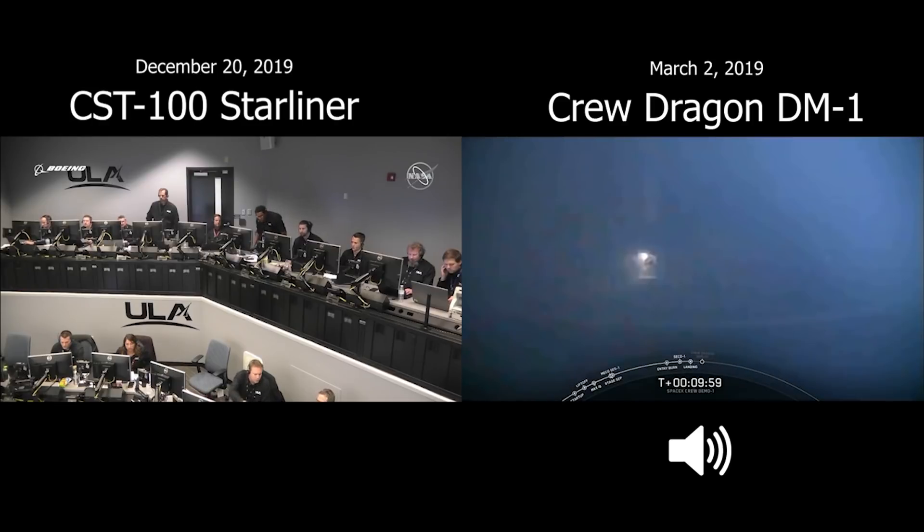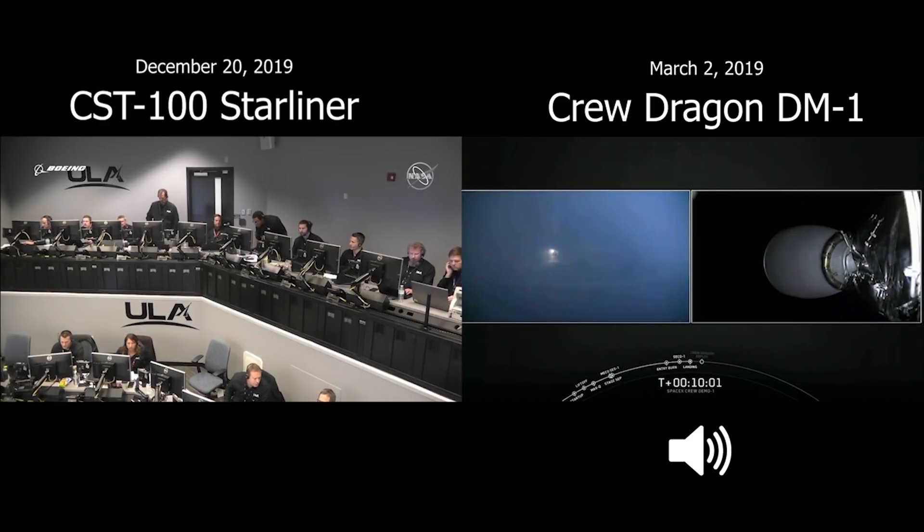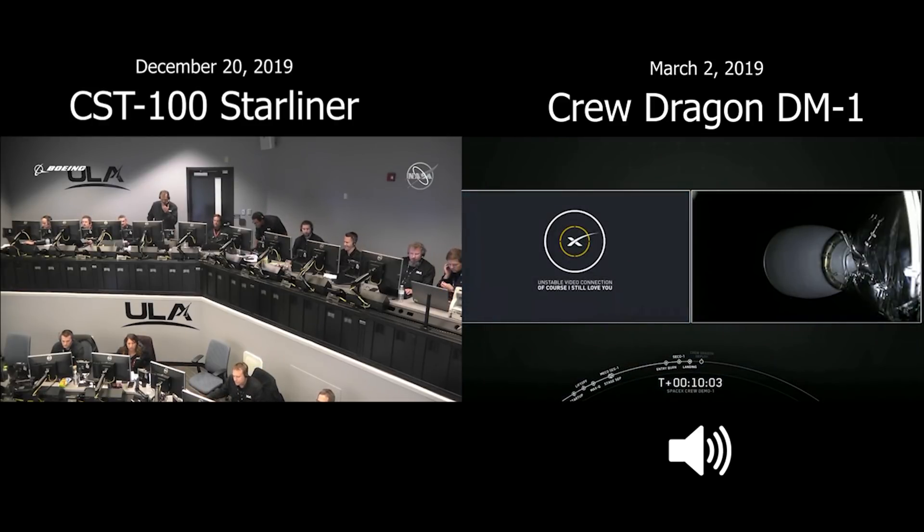The Falcon has landed on the autonomous spaceport drone ship. We got video the whole way.